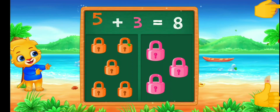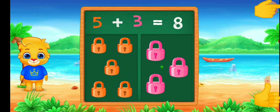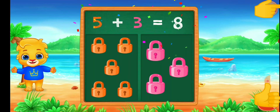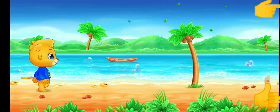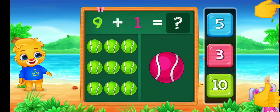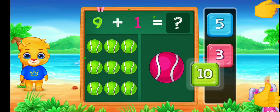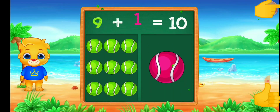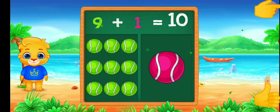Five plus three equals eight. Four. Ten. Nine plus one equals ten.